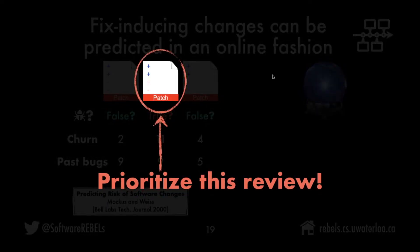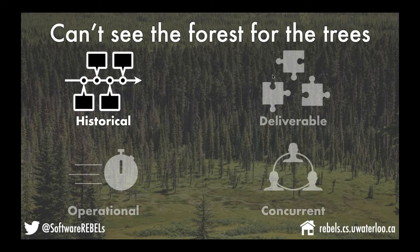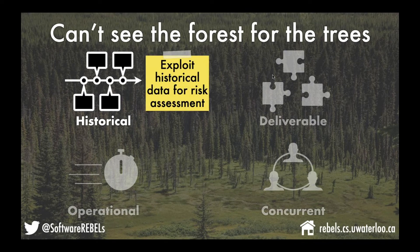The historical dimension is about using that past data that tends to accrue and incorporating it into your code review process. You might imagine running a just-in-time defect prediction model to compute a risk score and provide it right away at the start of your review.